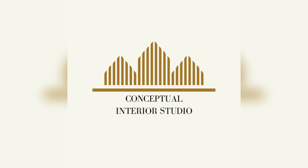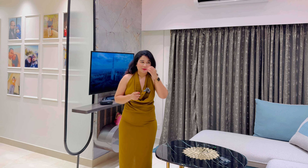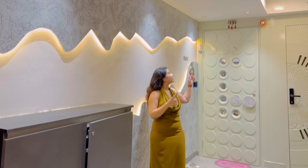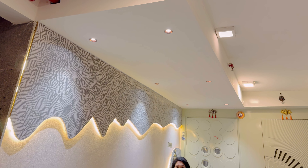Watch this video till the end because there is a bonus point I will tell you at the last. This is my main foyer. It was very long. I have done a full ceiling and added a number of pipes, and it has a good impact.